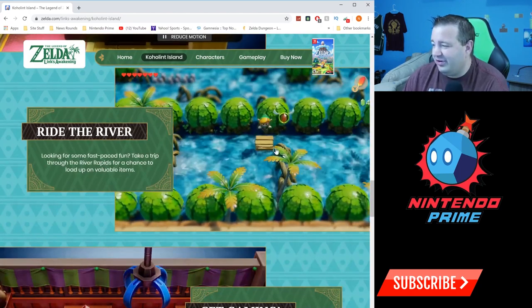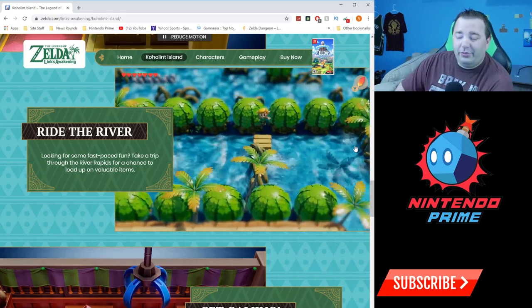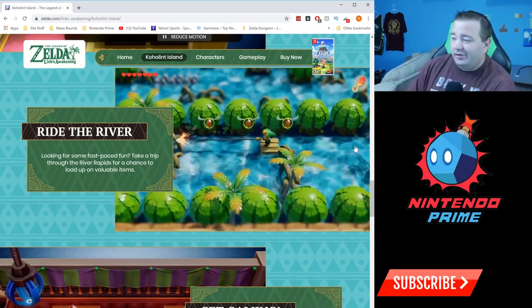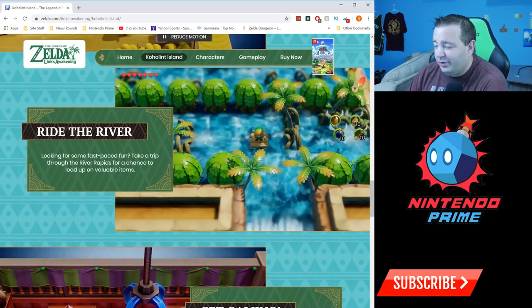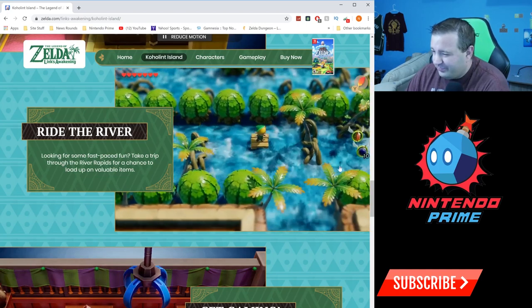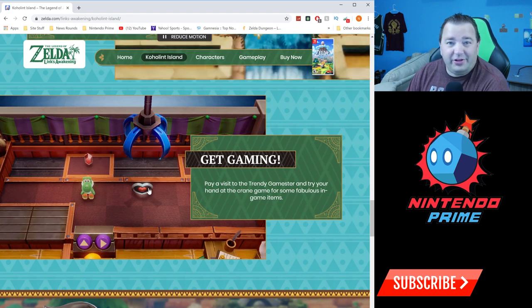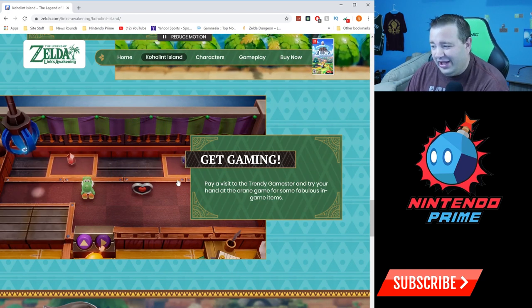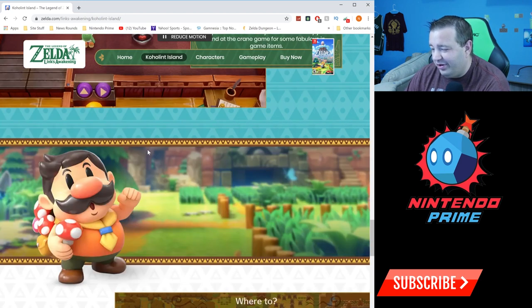Ride the River — we've seen this in other Zelda games. Notice what Link's doing: he's jumping! That's right, Link's Awakening was the very first Zelda game you could jump in, through an item called Roc's Feather. We'll see how it's handled — if they just have a jump button or if they put Roc's Feather in the game like it originally was. There's also the claw game, just as difficult as it was back in the day — heart pieces, the Yoshi Doll, rupees, and more.